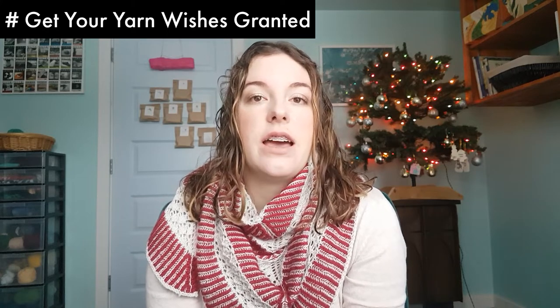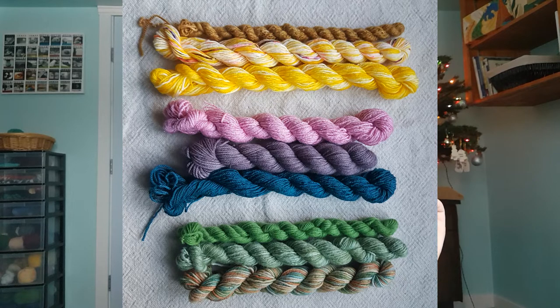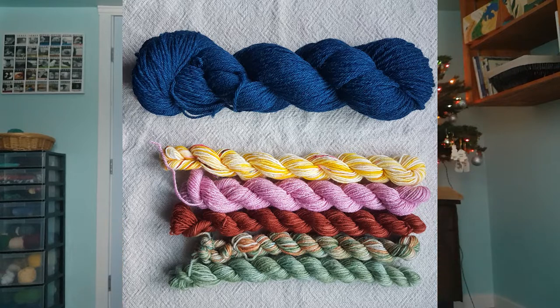Two weeks ago I talked about participating in the hashtag on Ravelry and Instagram, 'Get Your Yarn Wishes Granted.' I forgot to mention that I also granted wishes — I sent some people some patterns, sent a few people some minis, and sent somebody a full skein of worsted yarn I wasn't going to use. I also sent someone in the UK some stitch markers, and we had a little conversation about the shipping costs.